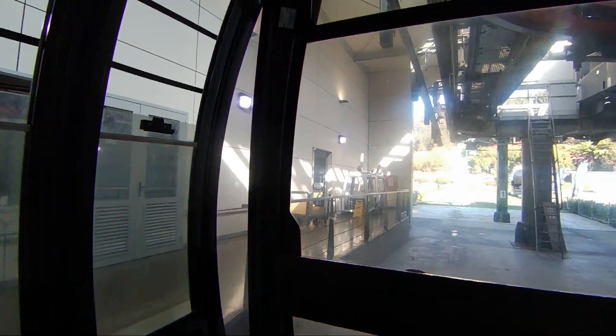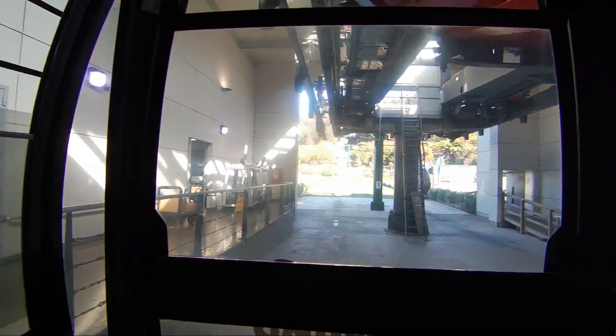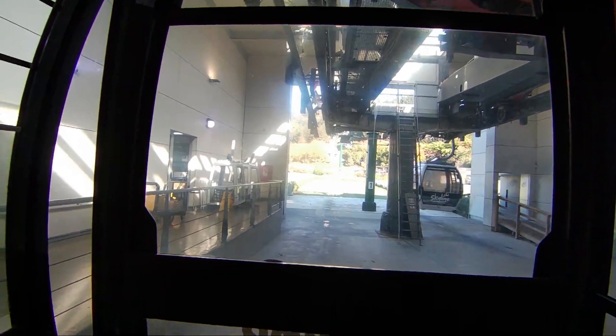Welcome to the Rotorua Gondola. Today we're going up Mount Ngongotaha, where you can see almost the whole town from above.